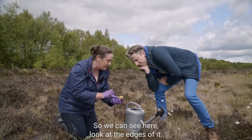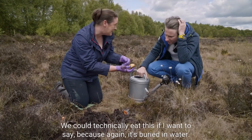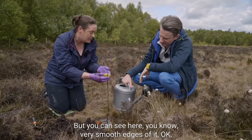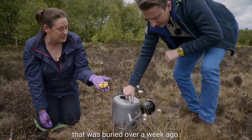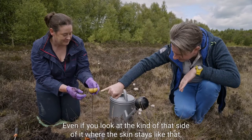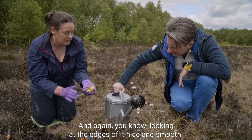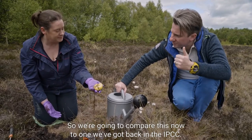Look at the edges - they're still nice and intact, there's no browning or decay on it. We could technically eat this if we wanted to, because it's been buried in water. You can see very smooth edges - it's been buried in the bog but it still looks like a fresh apple. It was buried over a week ago and it looks like it was buried earlier today. There's very little that's happened, even looking at the skin - that still feels as if it was just dropped.